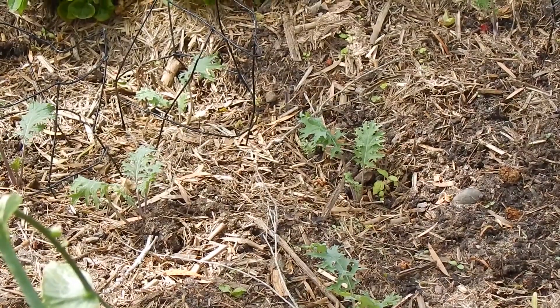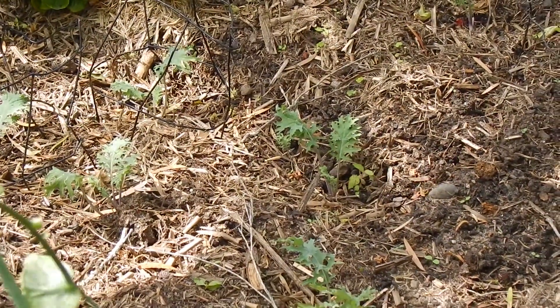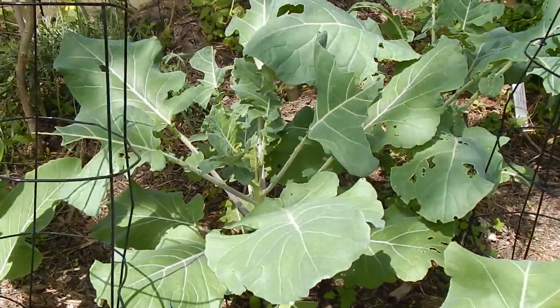We've got a bunch of Red Russian Kale here. It's getting too hot now so I doubt we'll get many leaves with them, but we got 14 little seedlings in a punnet for a dollar on clearance so it was worth a shot. These are purple sprouting broccoli and I hope we'll get a head or two off them before it gets too hot.